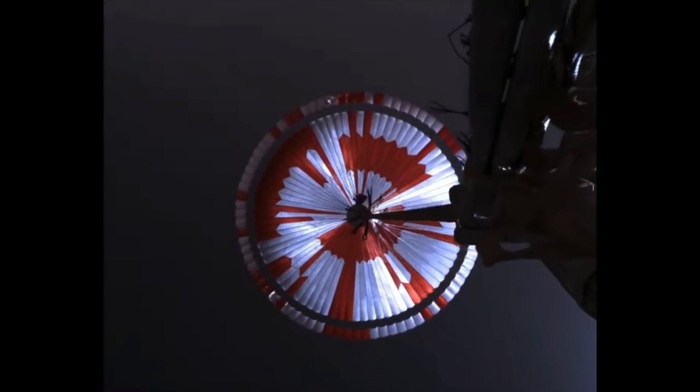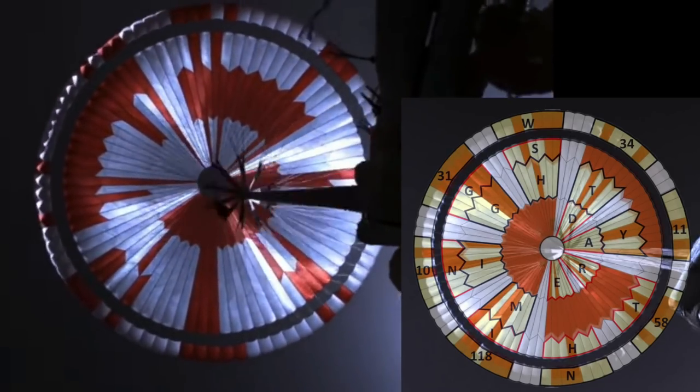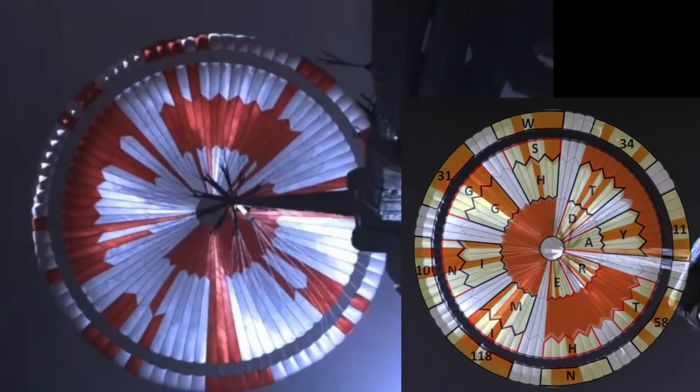The pattern on the parachute is a code created by engineers at the Jet Propulsion Lab that spells out 'Dare Mighty Things,' a sort of motto for JPL, and also the coordinates of JPL in Southern California.